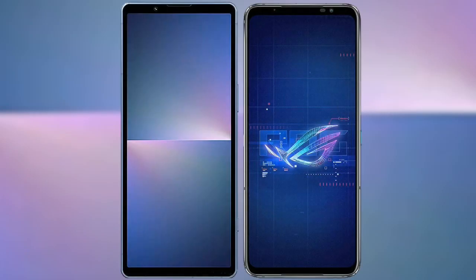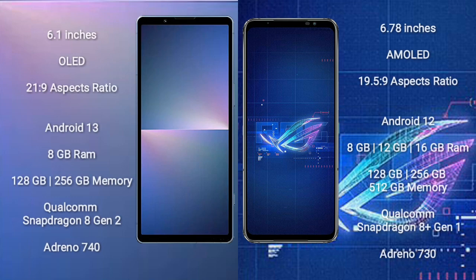I will compare the new Sony Xperia 5 Mark 5 with the Asus ROG Phone 6. The Sony Xperia 5 Mark 5 comes with a 6.1-inch OLED display and an aspect ratio of 21:9. The Asus ROG Phone 6 comes with a 6.78-inch AMOLED display and an aspect ratio of 19.5:9.